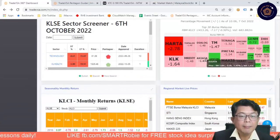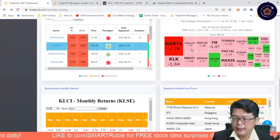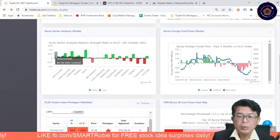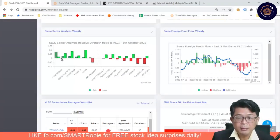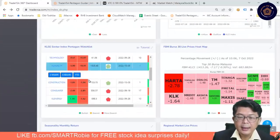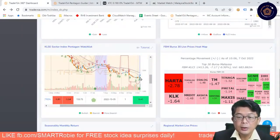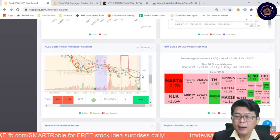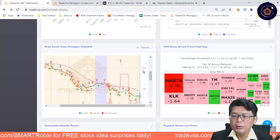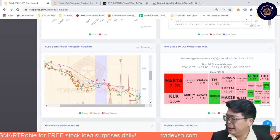This morning you can see Harta is down — pretty much everything is in red. Looking at the sectors on top of that, healthcare is coming back. A lot of the rubber gloves started to make their move up. You can check it out on the healthcare sector — click on that one and you can see healthcare start to move up, turning green. Magnum — look at this. So a lot of the rubber gloves are turning, only Harta is pulling back this morning.